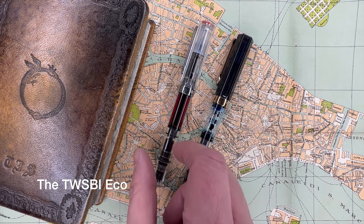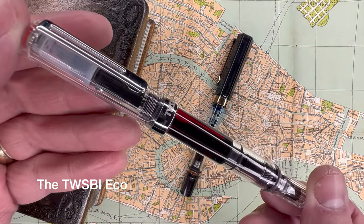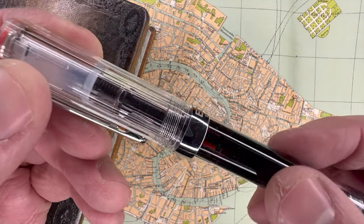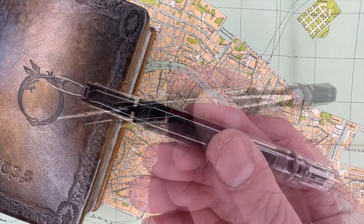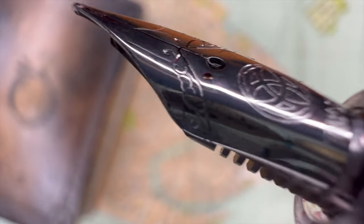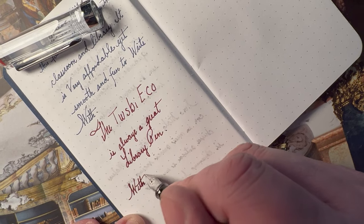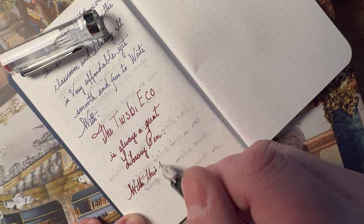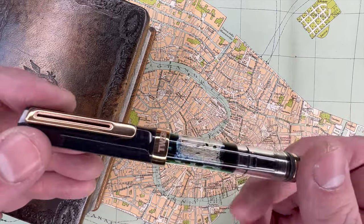Now we come to the TWSBI ECO. This pen features a transparent barrel that allows you to see the inner workings of the pen, making it a great choice for those who appreciate mechanical details and want to know how each part of something works. It also has an amazing nib on that generous TWSBI feed that helps it glide across the page in a continuous flow. It is a fantastic pen for any student of no-nonsense design, and it is easily serviceable, making it perfect for the engineering student.